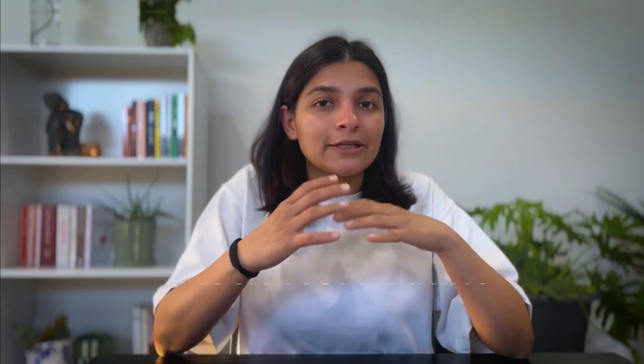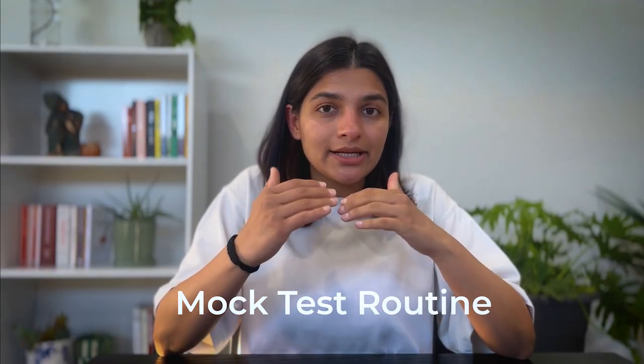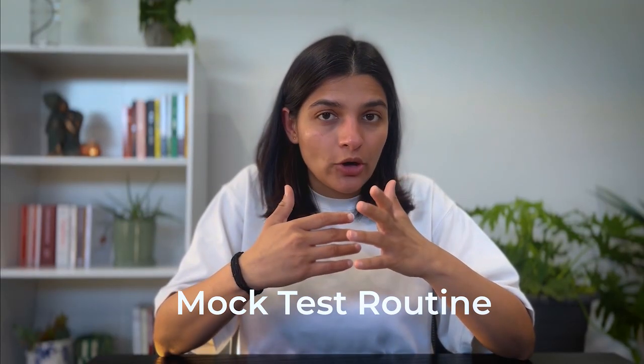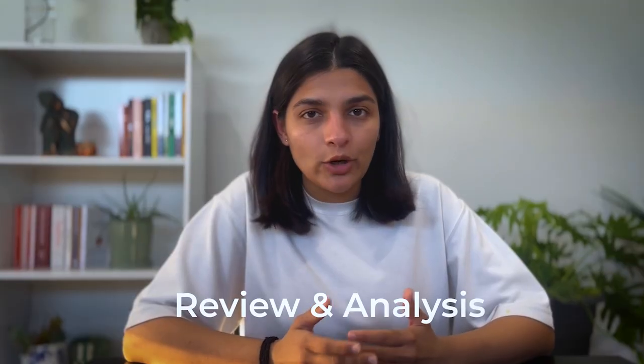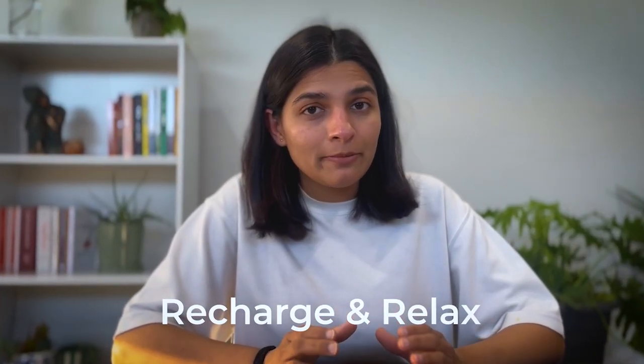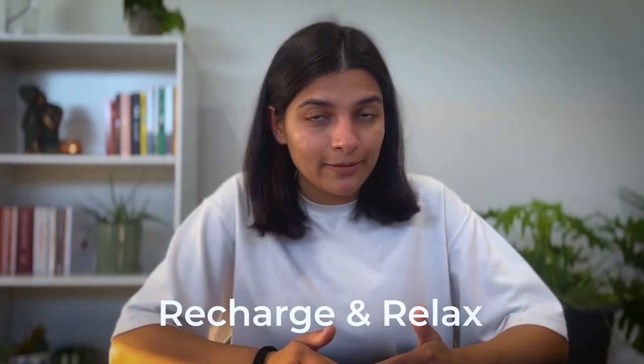In the last two months, I set up a strict mock test routine. Every Sunday from 8 AM to 11 AM, I attempted a full mock test without any disturbance, just like a real exam. In the afternoon, I reviewed my answers and analyzed what went wrong, making small notes on areas to improve. After that, I gave myself a good Sunday evening break to recharge and relax. Those small breaks helped me stay motivated and consistent from Monday onwards.